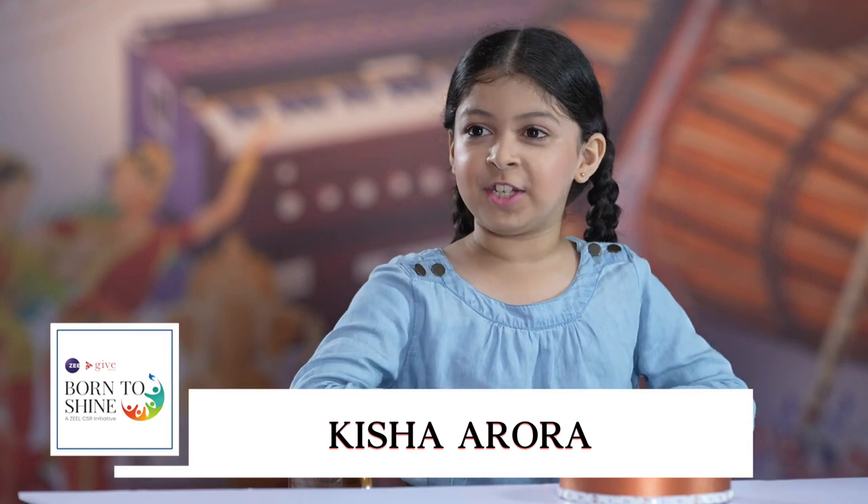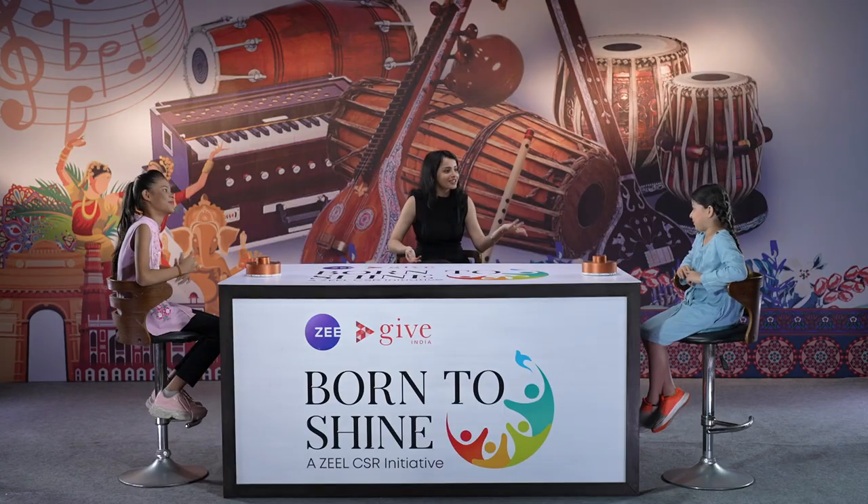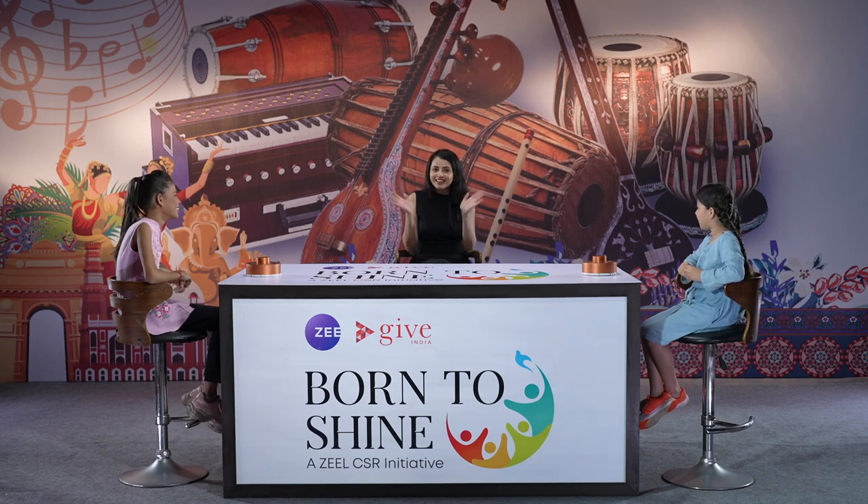My name is Kisha Arora. I am nine years old. I am from Mumbai and my hometown is Punjab. Bihar, Punjab — and I am from Gujarat! On this table we have a glimpse of India happening.